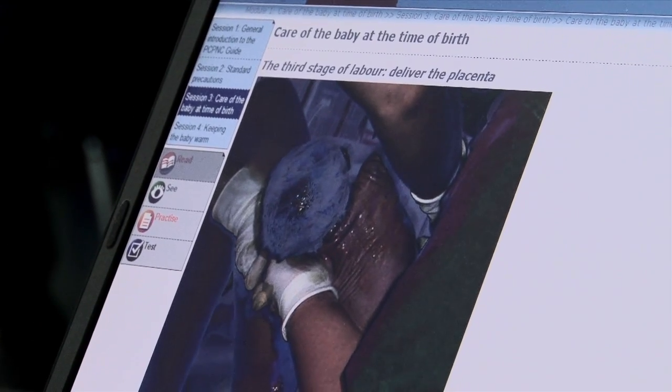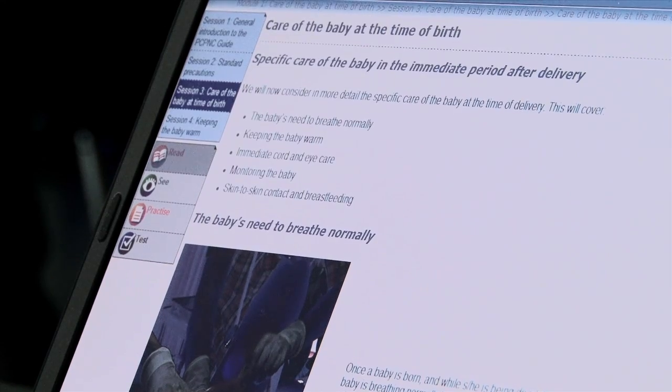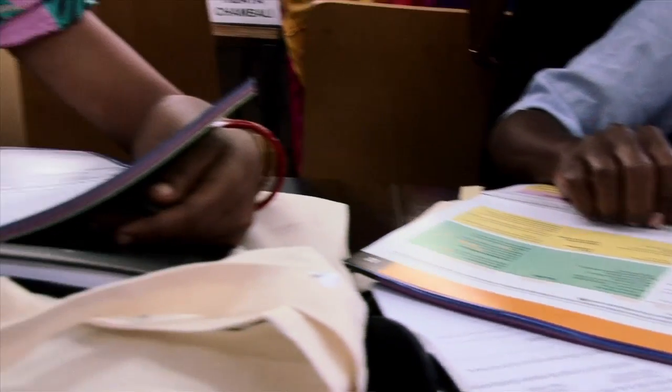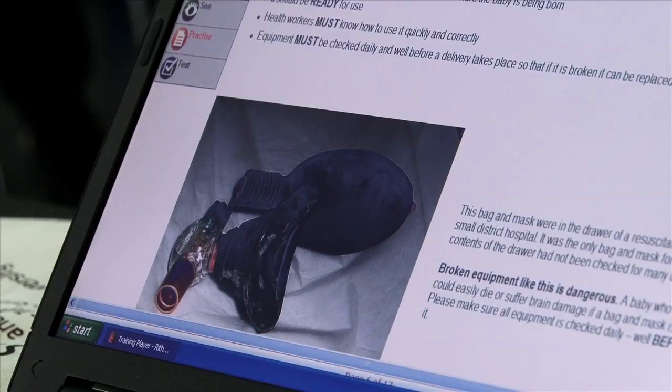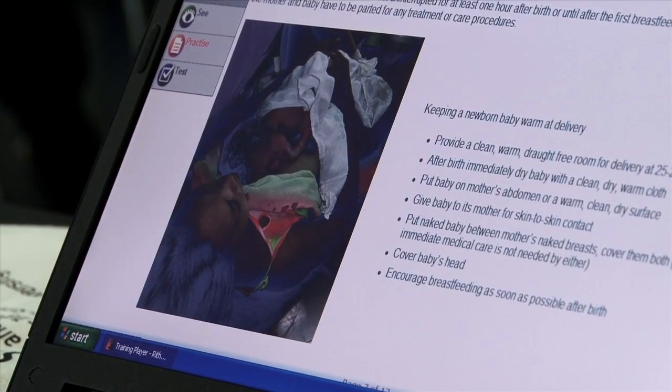Once the adaptation has been finalized, the ICAT training players can be distributed countrywide for pre-service training in schools and in-service training. Trainees can learn independently at their own pace, guided by interactive modules with videos and exercises that facilitate understanding of the content.